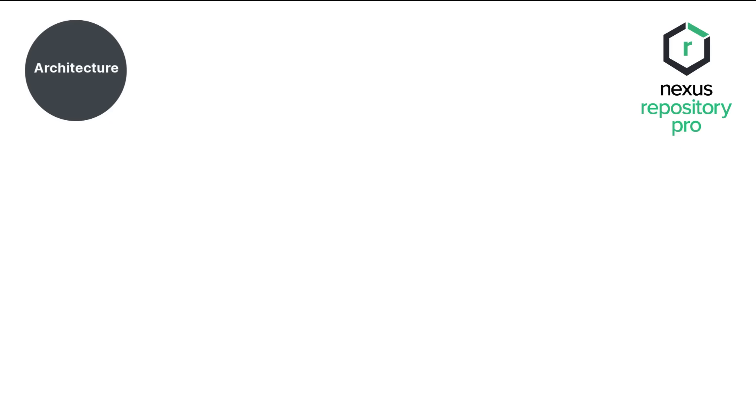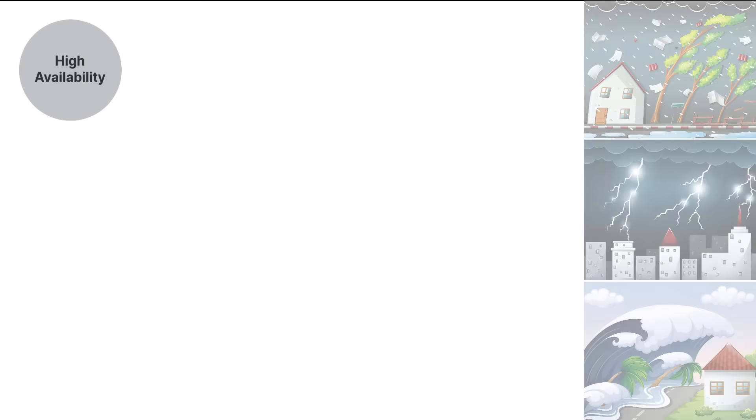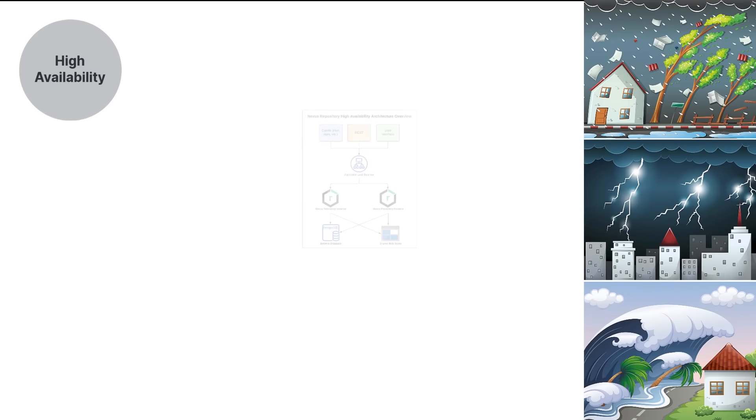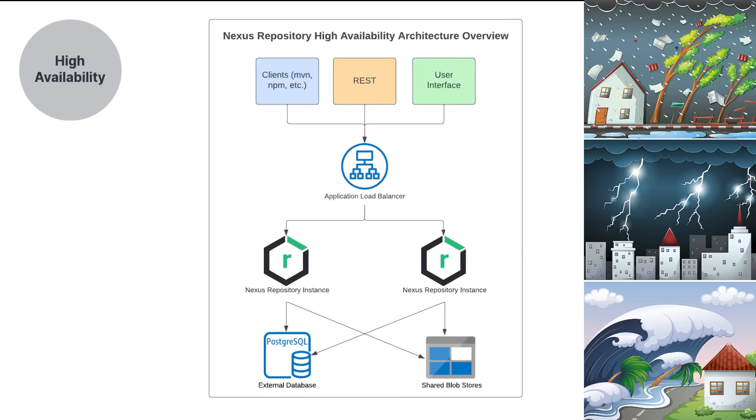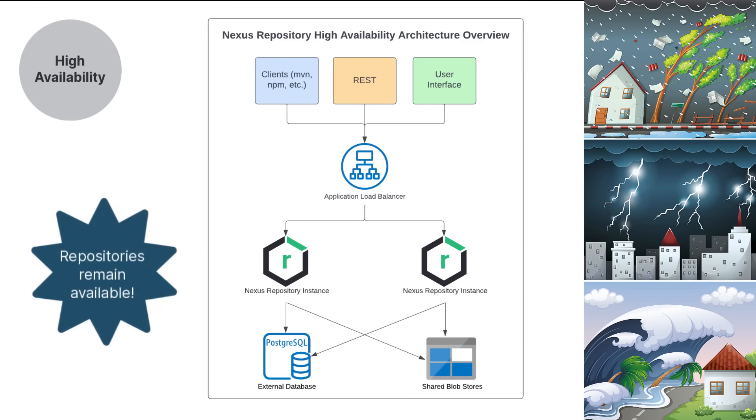Within the architecture competency are three big Pro features: high availability, external Postgres database options, and content replication. First up, high availability and resilient deployment options. In the event of disasters or outages, this feature saves the day by reducing your recovery time objectives and recovery point objectives, helping you return to business as usual like nothing took you away.